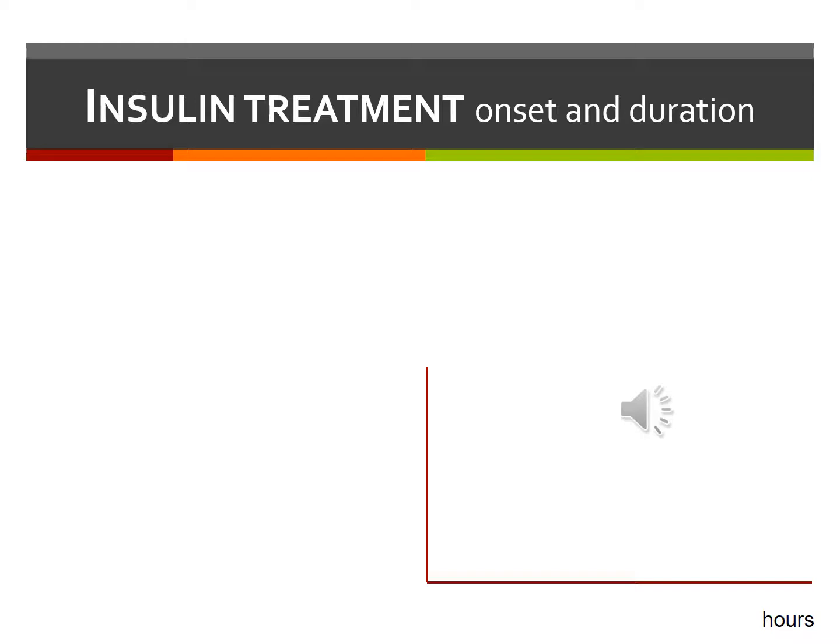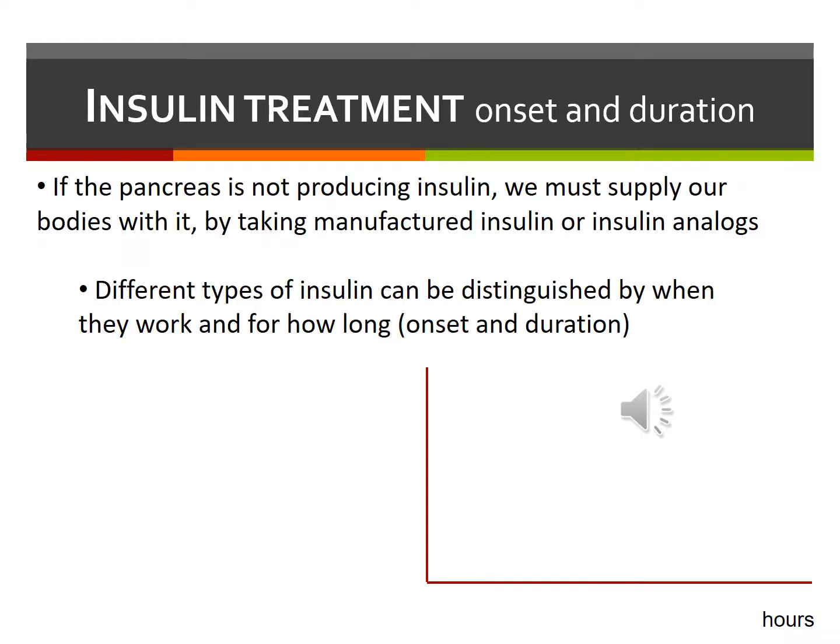If the pancreas is not producing enough insulin, we must supply it by giving manufactured insulin or insulin analogs. These insulin analogs contain some changes in their structure compared with human insulin, which makes them work more like your body's own insulin. They begin working at different times and they're active for various lengths of time.